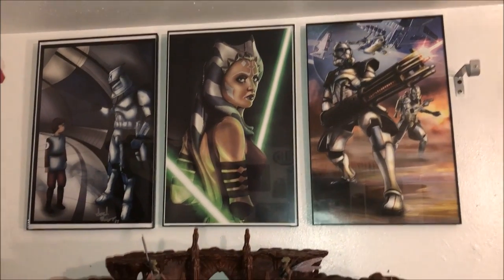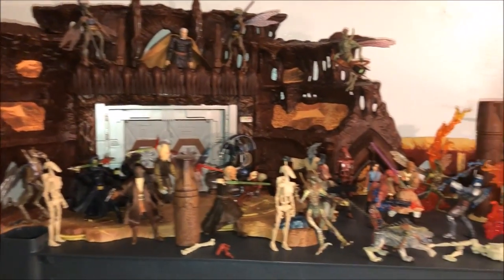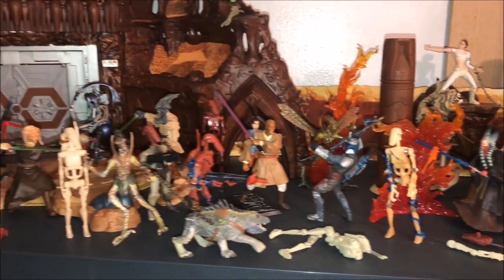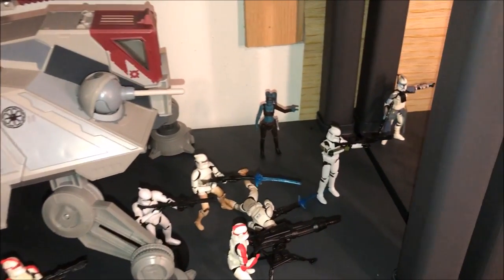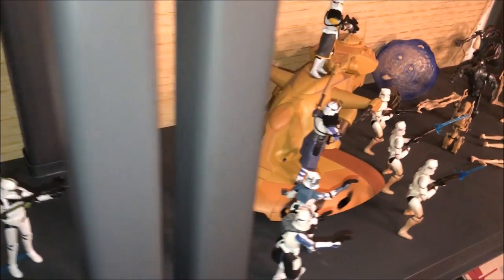Moving on to Star Wars three-and-three-quarter inch — got some posters right above the Geonosian Arena. Then we got some clones with the AT-TE tank, and some clones fighting the Separatists.